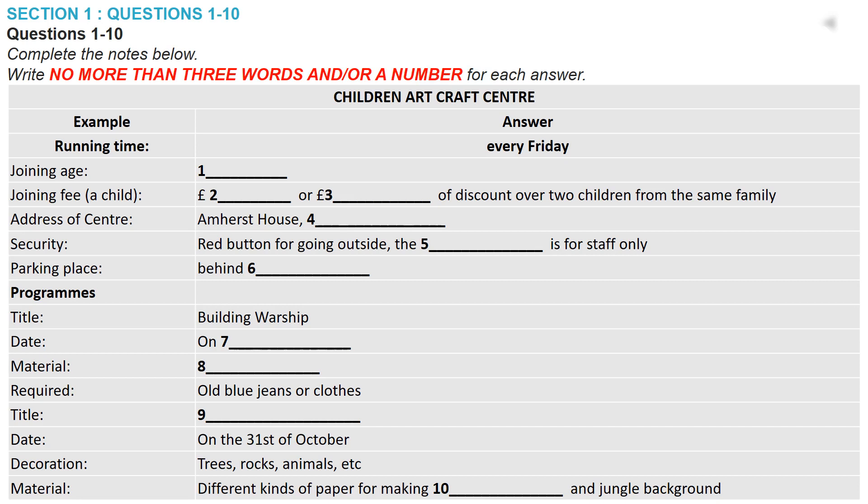Yes. So what is the other programme then? Well, it's coming at the end of this month on Saturday. That'll be the 31st of October, won't it? Yes, that's right. On that day, there's going to be a Caribbean jungle theme. This is where kids make scenes with trees, rocks, animals and so on. Oh, is that safe? Yes, it is. Don't worry. They'll just be using different kinds of paper. They're good materials for making jungle backgrounds, rocks and things like that.